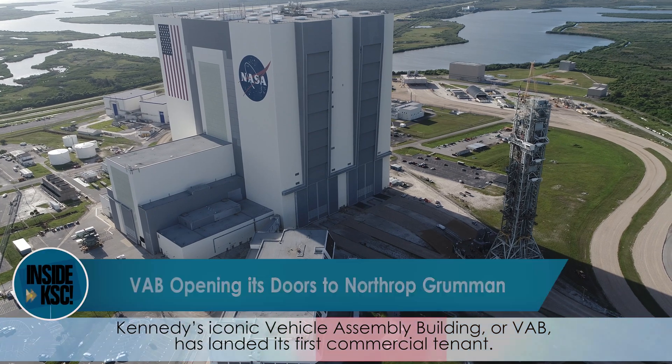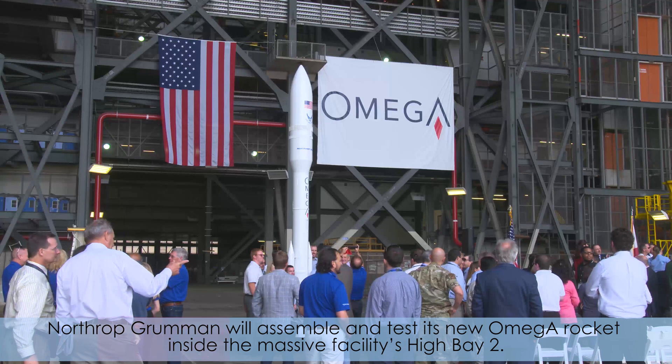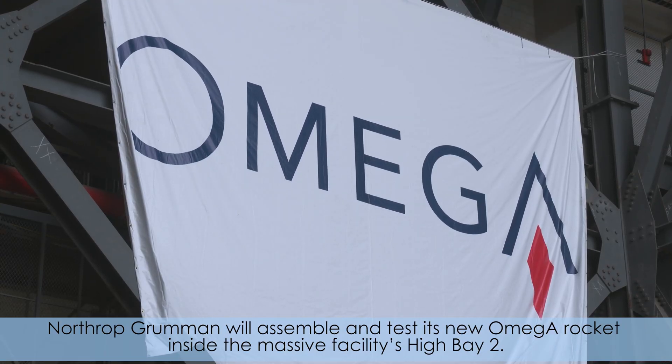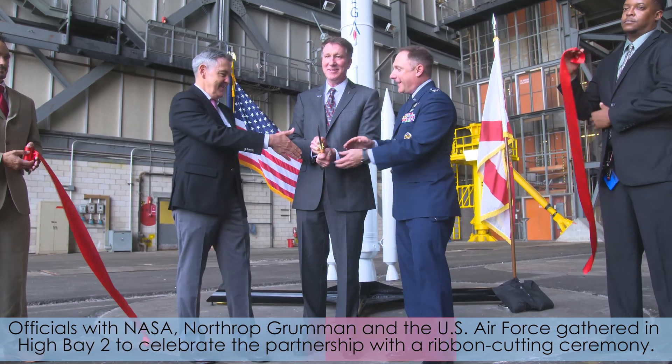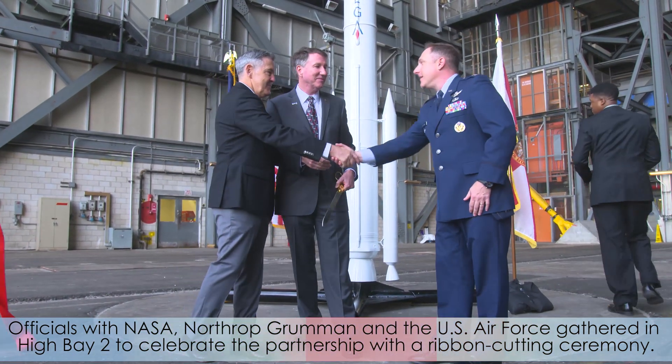Kennedy's iconic Vehicle Assembly Building, or VAB, has landed its first commercial tenant. Northrop Grumman will assemble and test its new Omega rocket inside the NASA facility's High Bay 2. Officials with NASA, Northrop Grumman, and the U.S. Air Force gathered in High Bay 2 to celebrate the partnership with a ribbon-cutting ceremony.